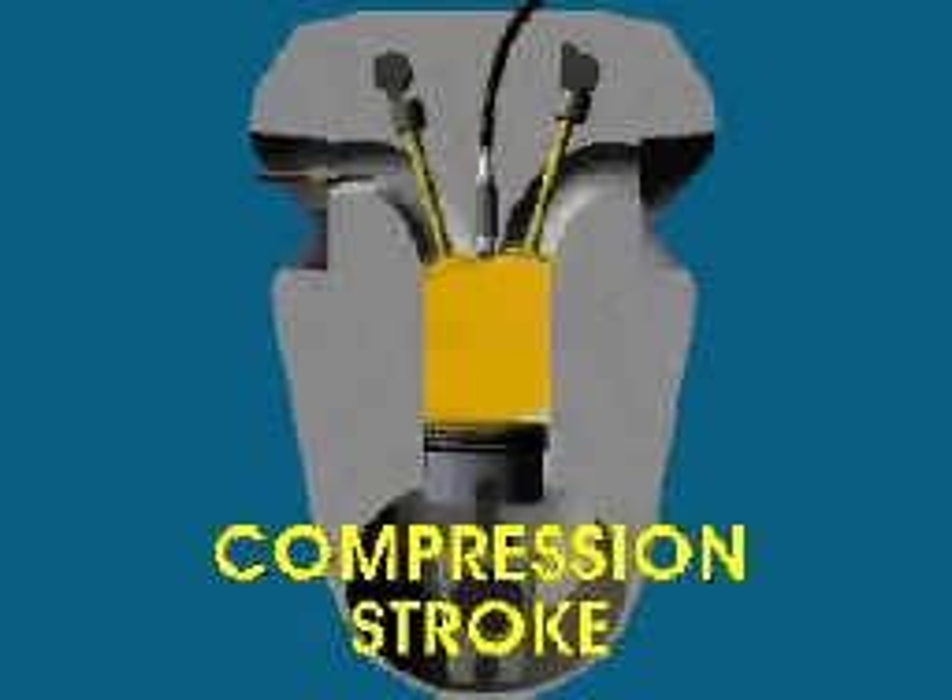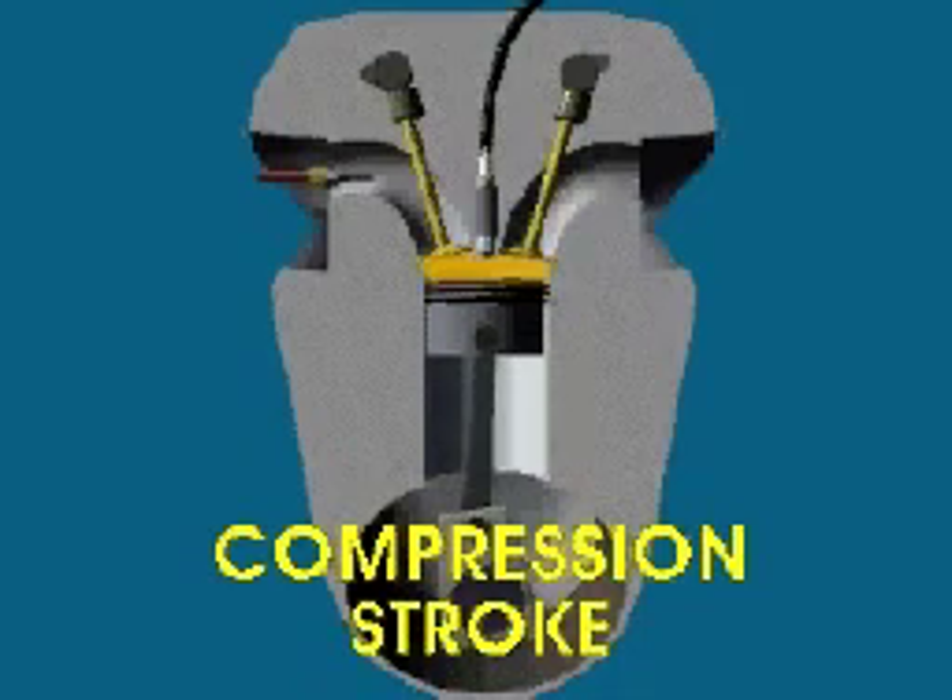In the second stroke, called the compression stroke, both valves are closed. The piston moves up the cylinder, compressing the fuel-air mixture.